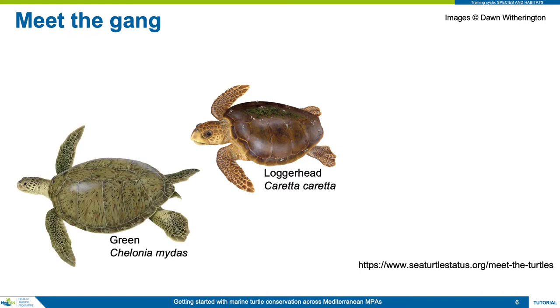The green turtle is the largest species of turtle breeding in the Mediterranean. It is also a member of the Cheloniidae, or hard-shelled turtles. The species is named not after the colour of its shell, but after the colour of its body fat, and this is the turtle that forms the traditional main ingredient of turtle soup.